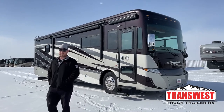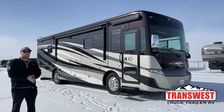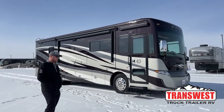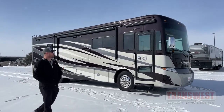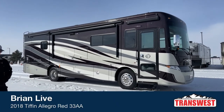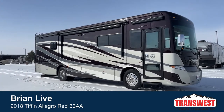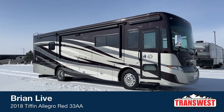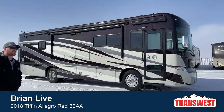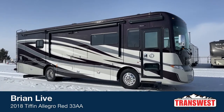Good morning and welcome to TransWest Truck Trailer RV. I'm Brian Moritz. It's a beautiful one degree here in Frederick, Colorado today, so naturally we thought we'd show you around one of our really nice used units. Today we've got a 2018 Tiffin Allegro Red 33AA — one of the most popular floor plans. What makes it so popular is from tip to tip it's only 35 feet 2 inches, so nice and short for those who still want to get into national parks, have quite a bit of living space, and get the ride and comfort of a diesel pusher.